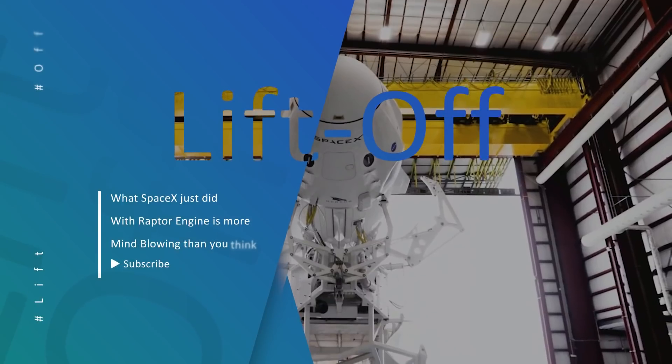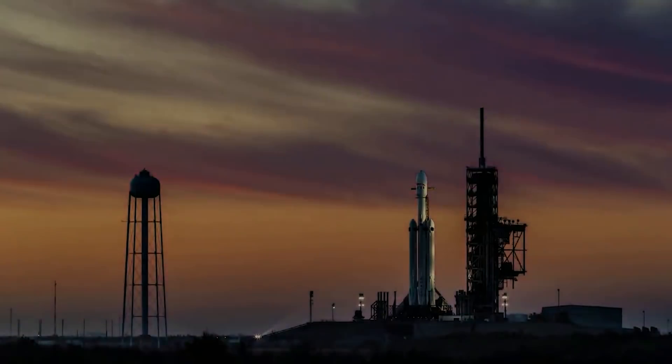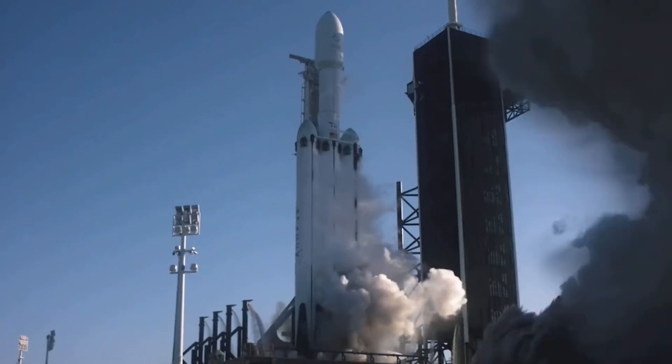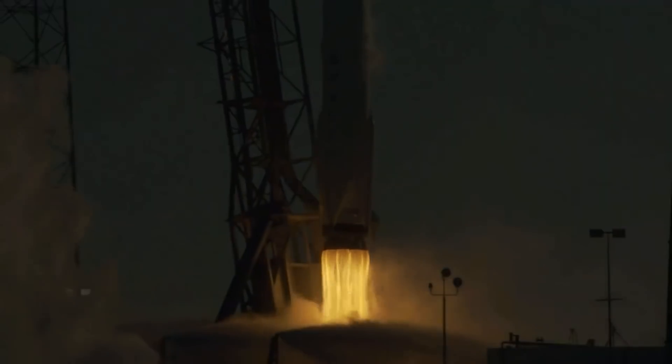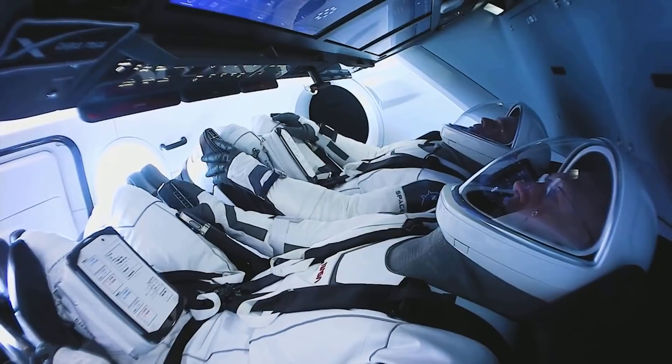Hello guys and welcome back to Liftoff. As usual, we always keep you updated with everything space and everything SpaceX. Today's episode is about SpaceX Raptor engines and what the company did to produce one engine within 48 hours. Let's find out.